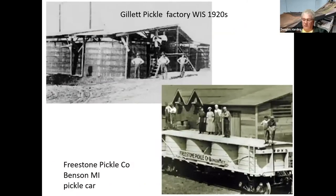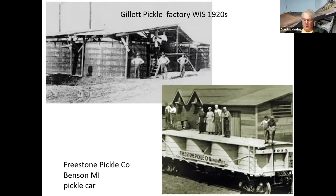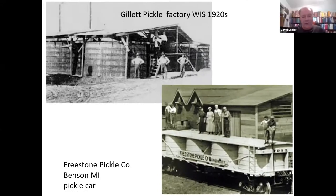Here are some more photos of a factory up in Wisconsin. This is the Freestone Pickle Company's pickle car in Bangor, Michigan. An audience member corrects the location label. Dave Leader confirms it is indeed Bangor, Michigan, and notes the company is still there today — though they don't ship by rail anymore. Presenter: I'm not from Michigan, so I don't know the geography — you guys will have to correct me.